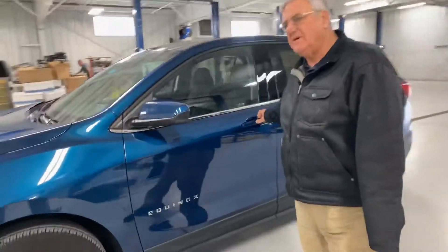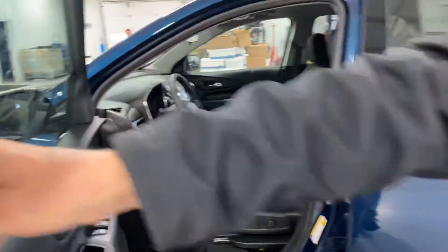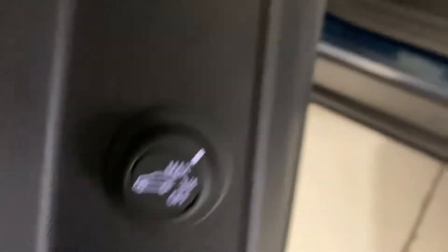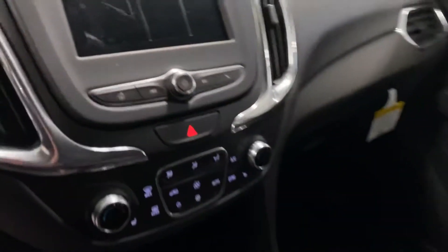Very nicely equipped. It has power seats, power tailgate, and AM/FM/XM, of course. Very, very nice car.